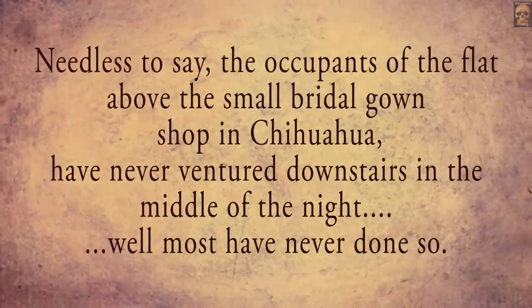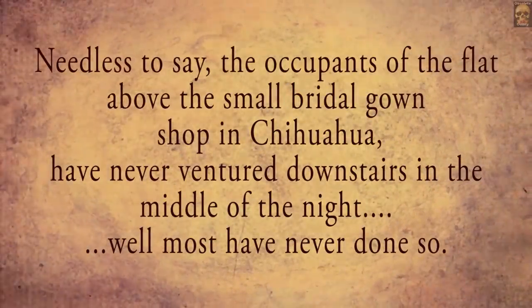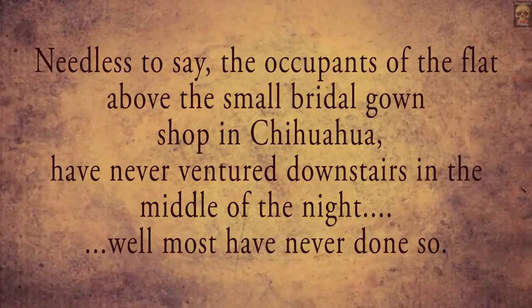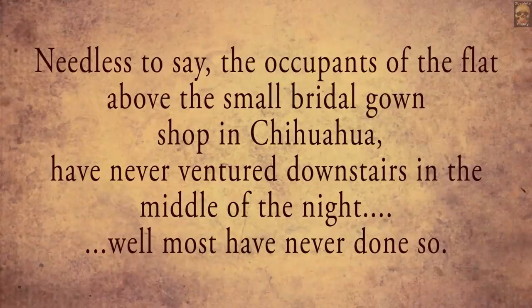Needless to say, the occupants of the flat above the small bridal gown shop in Chihuahua have never ventured downstairs in the middle of the night. Well, most have never done so.